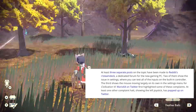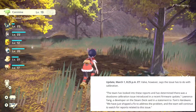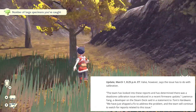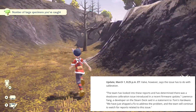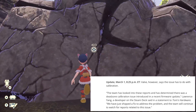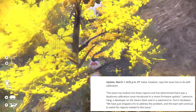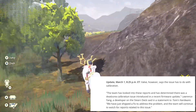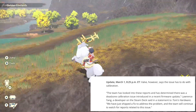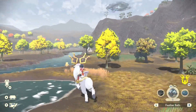Wario64 on Twitter first highlighted some of these complaints. At least one other complaint showing the left joystick had also popped up on Twitter. As of March 1st at 8:25 PM Eastern Standard Time, Valve said the issue has to do with calibration — the team looked into the reports and determined there was a dead zone calibration issue introduced in a recent firmware update. Lawrence Yang, a developer on Steam Deck, said in a statement to Tom's Hardware: 'We have just shipped a fix to address the problem and the team will continue to watch reports related to this issue.'